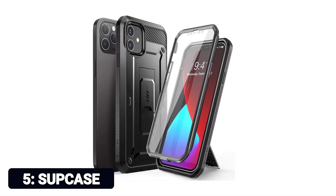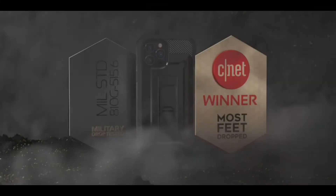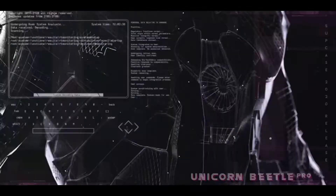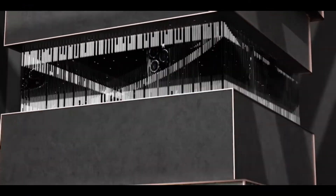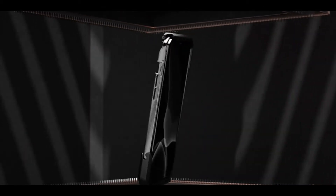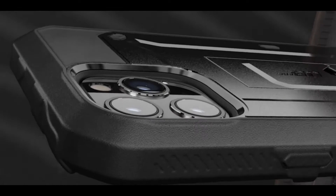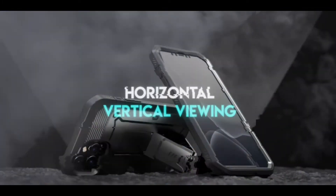Number 5: SUPCASE. Without compromising touch sensitivity, the built-in screen protector avoids scratches. For convenient, hands-free, pocket-free carrying, there is a detachable swiveling belt clip holster. The case has a built-in kickstand as well. Accurate cutouts ensure full access to the ports, functions, and features of the iPhone. Compatible with iPhone 12 and iPhone 12 Pro, 2020 release, 6.1-inch only.